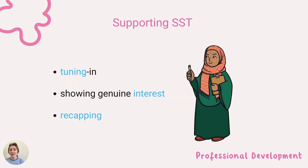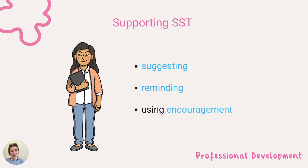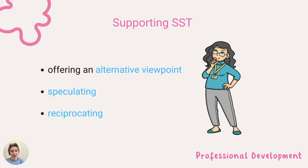There are many ways to support sustained shared thinking in settings. These can include an adult tuning in, showing genuine interest, recapping, suggesting, reminding, using encouragement, as well as offering an alternative viewpoint, speculating, and reciprocating.